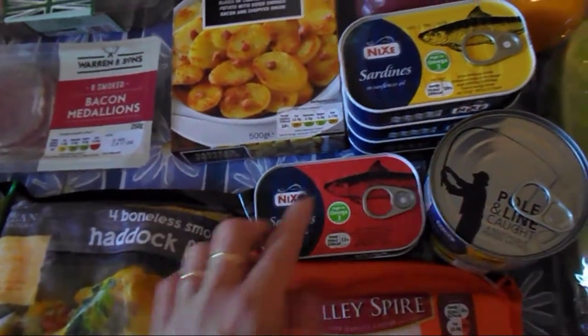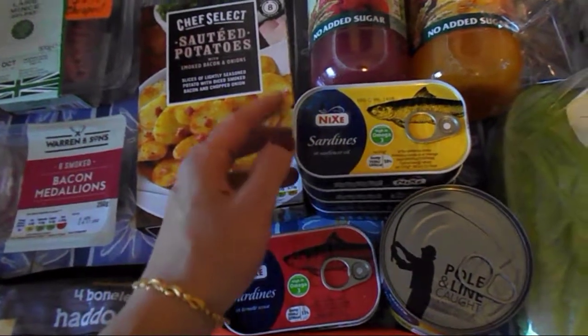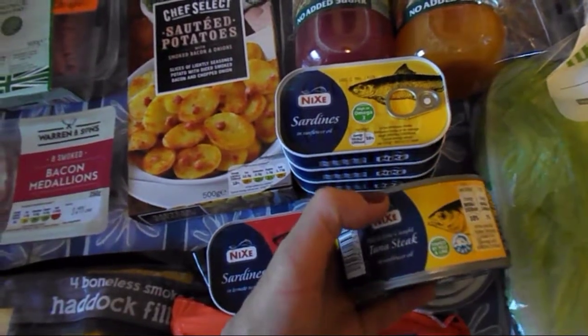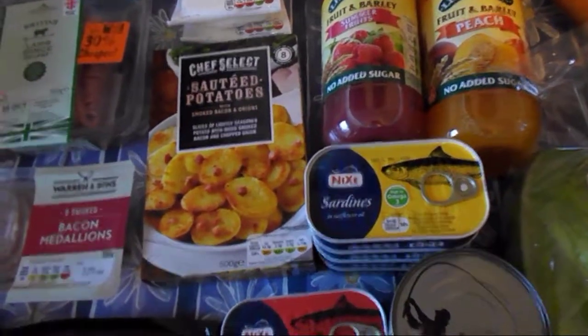Then sardines in tomato sauce — these ones are free on the plan, so these are for me. And these ones in oil are my husband's — I don't know how many sins are in those. Again, these ones are my husband's too: tuna in oil. He likes them. I like the one in brine, which is free on the plan, but the oil ones are sinned.